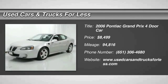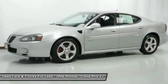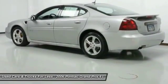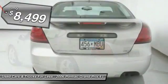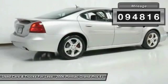The 2006 Grand Prix. The Grand Prix has come a long way since its original introduction in the early 1960s. But one thing that hasn't changed over the years is the Grand Prix's quality-built powerful performance. With either a V6 or V8 engine and a driver-friendly cockpit, the Grand Prix is a fun ride and is priced below $10,000. This vehicle has less than 95,000 miles.